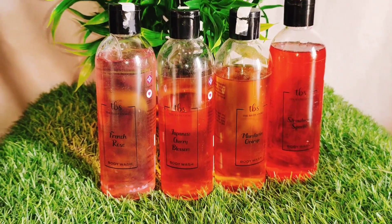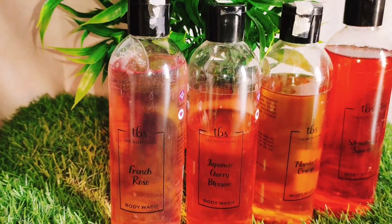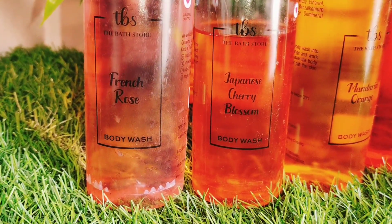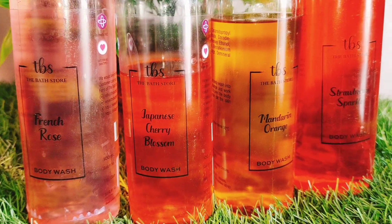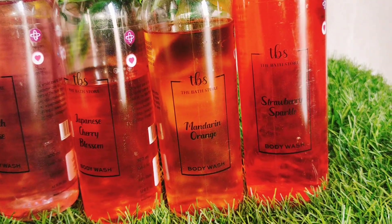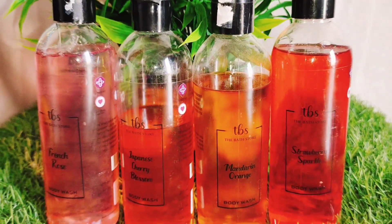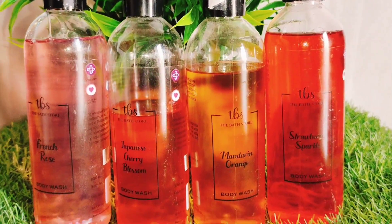We get a total of 4 body washes here. There are wonderful body wash cleansers without harmful filters. Another highlight is the smell — this smells really, really good. I don't want to stop smelling it, I like this fragrance. The packaging comes in orange, strawberry sparkles, Japanese cherry blossom, and French rose. The packaging is very amazing.